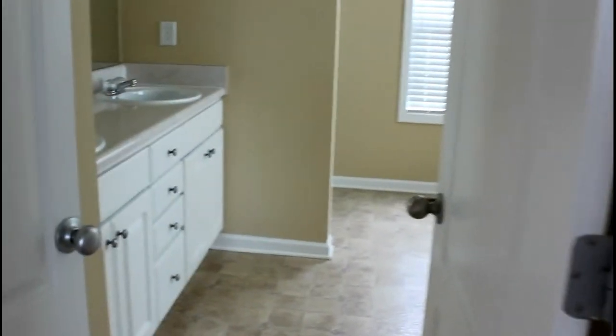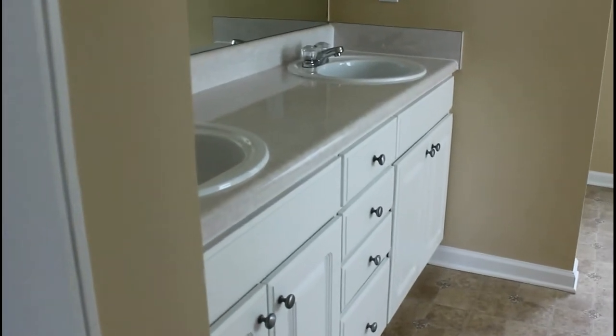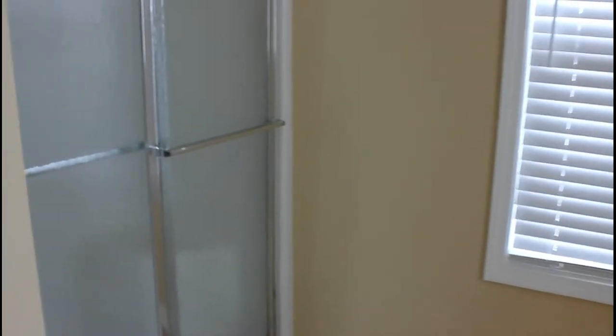Then of course we have the master bath with a nice white dual sink vanity. Then we've got a jacuzzi garden tub and a separate stand-up shower. It's a very large bathroom, as you can see as we pan around. Now we're going to come on out.